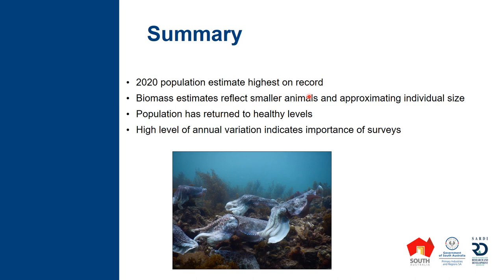As we saw, there's a high level of annual variation — we've seen booms and busts in this population over the past 20-plus years. This really highlights how important these annual surveys are in terms of monitoring this population. This year we're very happy to see the highest number of animals on record. Thanks very much for taking the time to tune into this presentation.